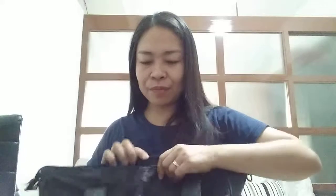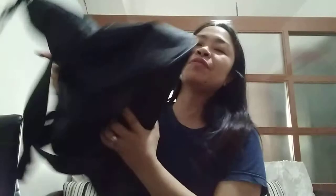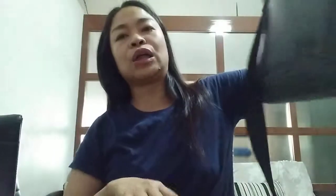So yun lang guys ang laman ng ating bag. Sigurin natanong kayo bakit ang laki naman ng bag niya — kasi guys, I carry my computer, nilalagay ko sya dyan sa loob and then inuuwi ko rin sya pagkatapos ng trabaho ko, kaya kailangan ko talagang gumamit ng malaking bag. So that will be all for this video and I hope you like it. I'll see you again on my next one, bye bye!